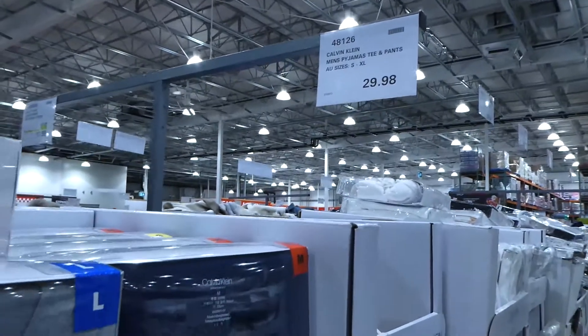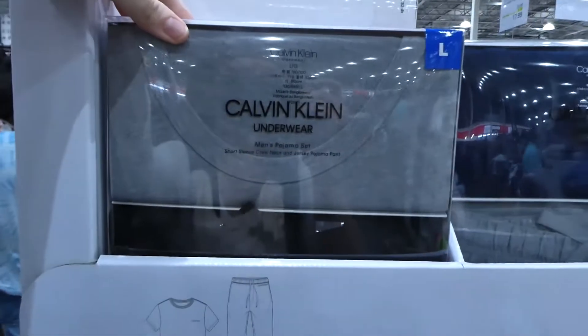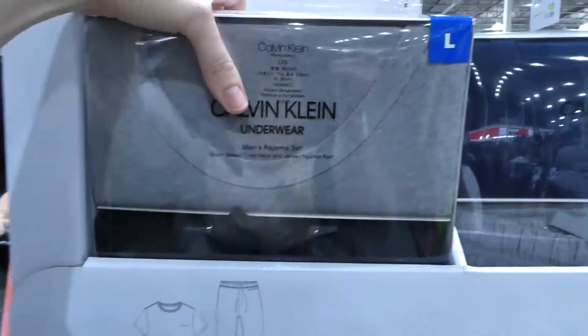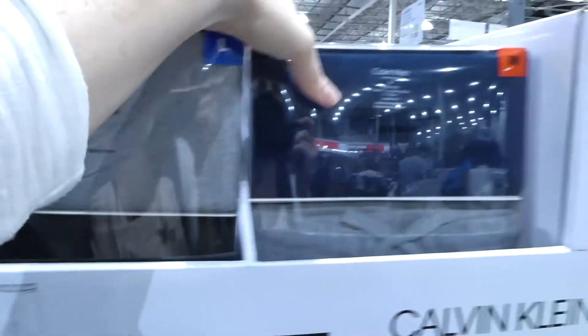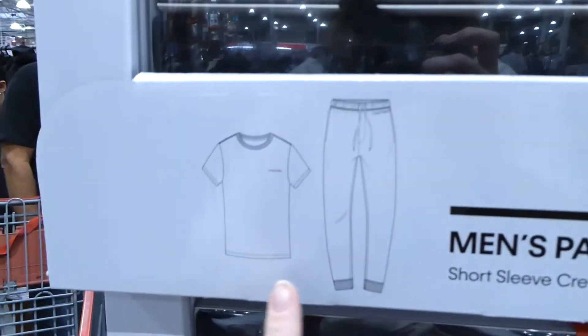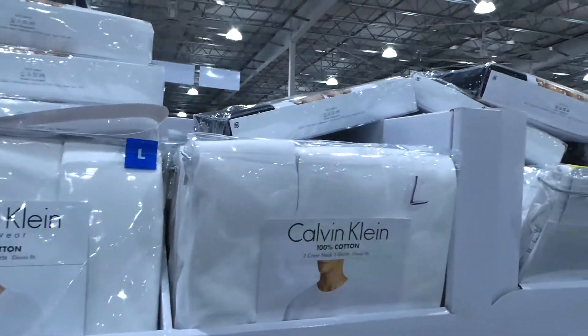For men's, they have Calvin Klein pajamas — a T-shirt and pants set, sizes small to extra large for $30. It looks like they come with a gray top and black pants, or a blue top and gray pants, and they're cuffed with Calvin Klein on the chest. Then they have the Calvin Klein crew neck tees — a three-pack.